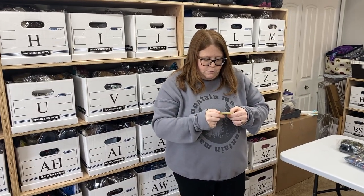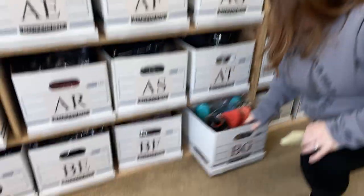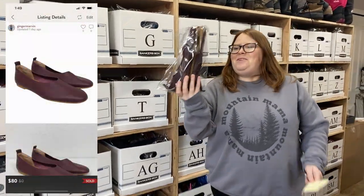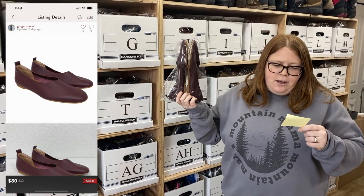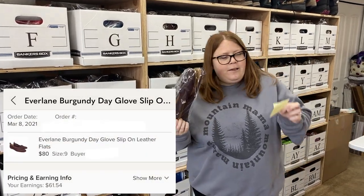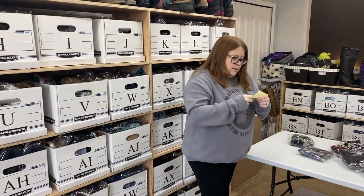We had one Poshmark sale — box BG. These ones I was really excited about — these are those Everlane flats. I listed them for $100 and I sent offers to likers of $80 with discount shipping, and someone accepted. I only paid $6.99 for them, so it was over a $50 profit on those.